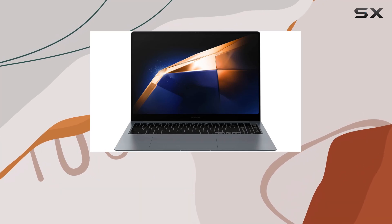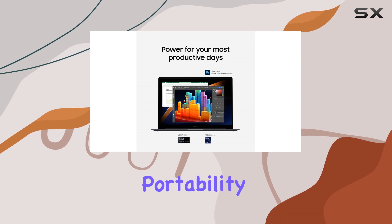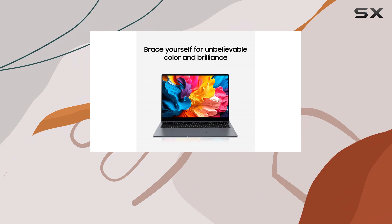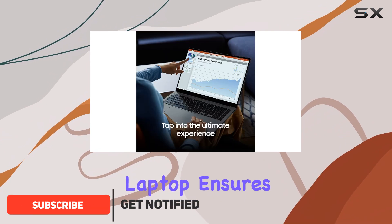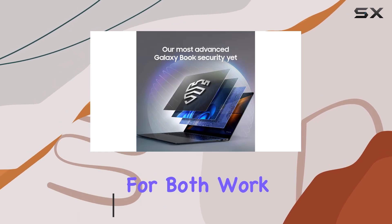The Samsung Galaxy Book 4 Pro is an exceptional laptop that offers a perfect blend of power, portability, and stunning visual experiences. With its Intel Core Ultra 7 processor, this laptop ensures smooth and efficient performance, making it ideal for both work and play.